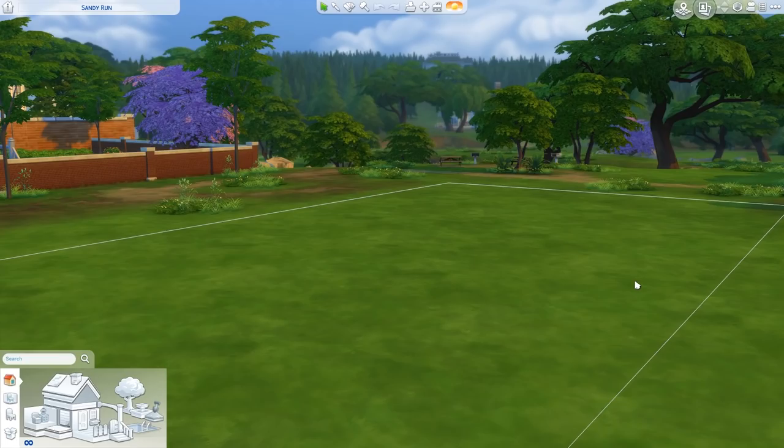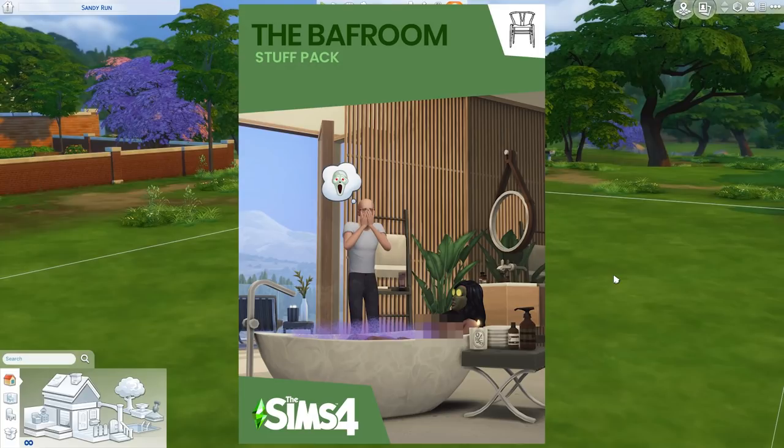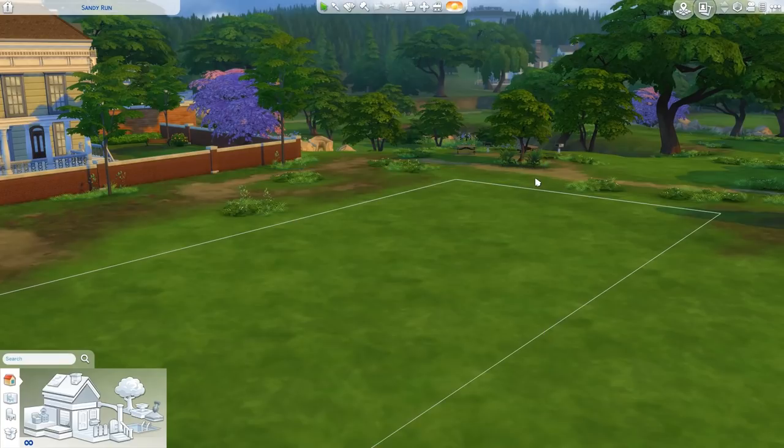Hello everyone and welcome back to the channel, or welcome if you are new. I'm Elyandra and welcome to today's video where we will be taking a look at a new bathroom themed stuff pack made by Harry and Felix Andre. This CC pack has 81 new items for your sims' bathrooms and the rest of their homes, and from what I've seen it looks absolutely amazing.